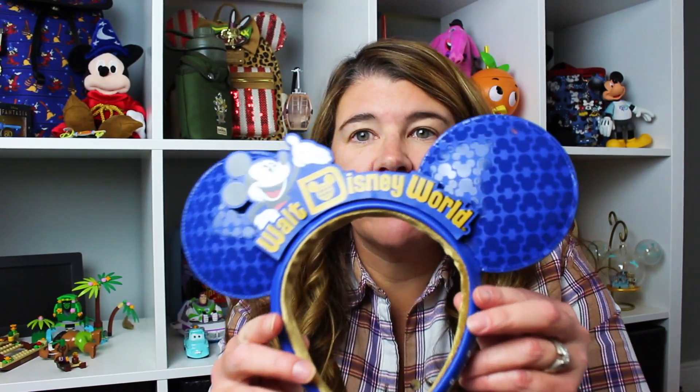I'm not wearing any ears and you know I bought some, so we'll start there. The first pair of ears that I got are these — they're like retro Walt Disney World ears with kind of the old logo.